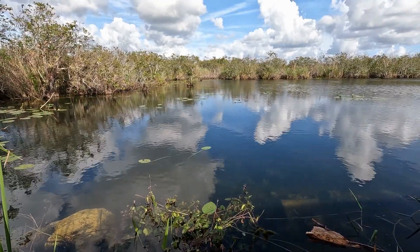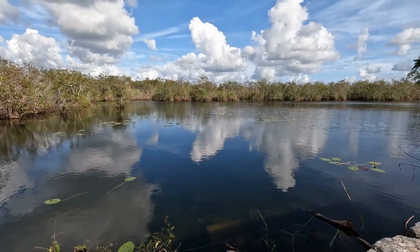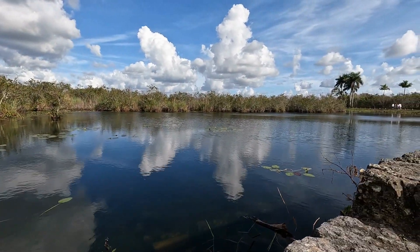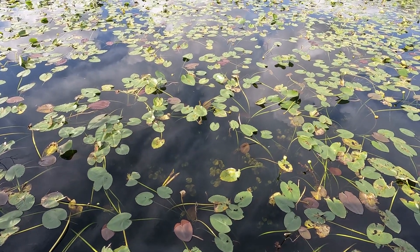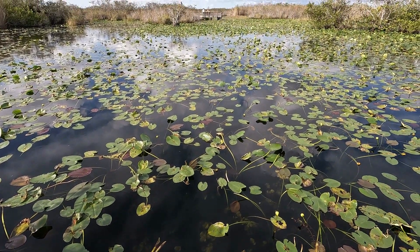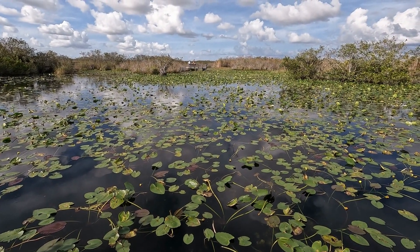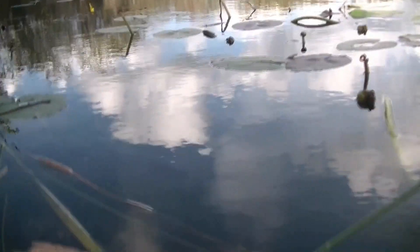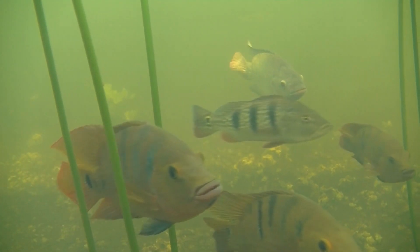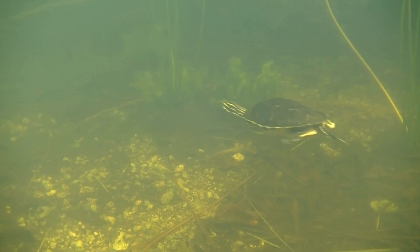You're going to come across this borrow pit, dug out of the ground to make way for the state park way back when. This is a good place to see all kinds of wildlife. You can see turtles, alligators, birds, and if you were to go under the surface of the water you'd see all kinds of fish and maybe a turtle or two.